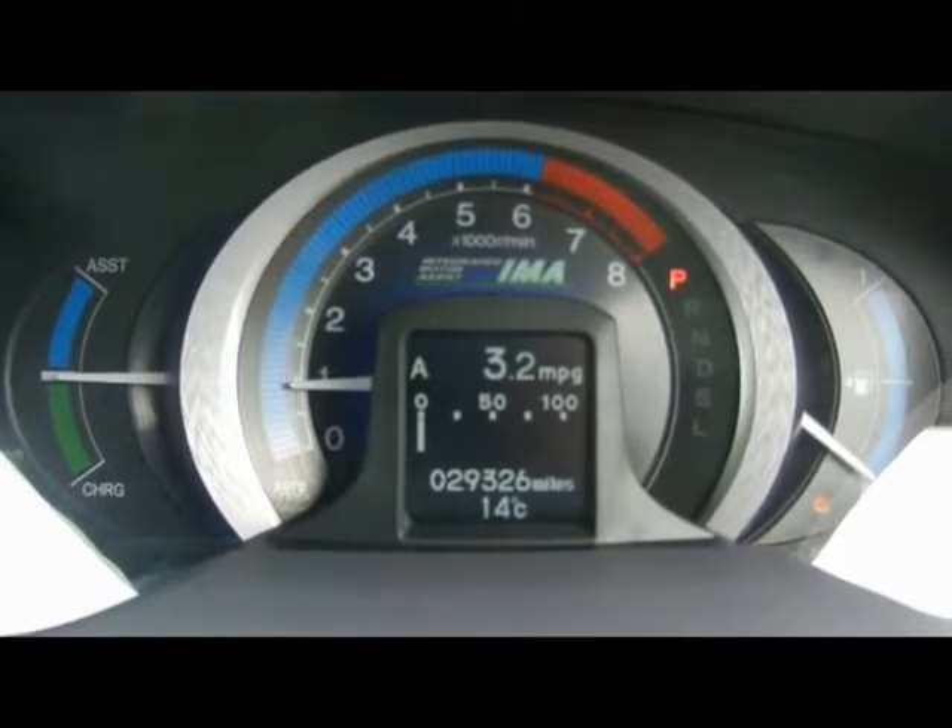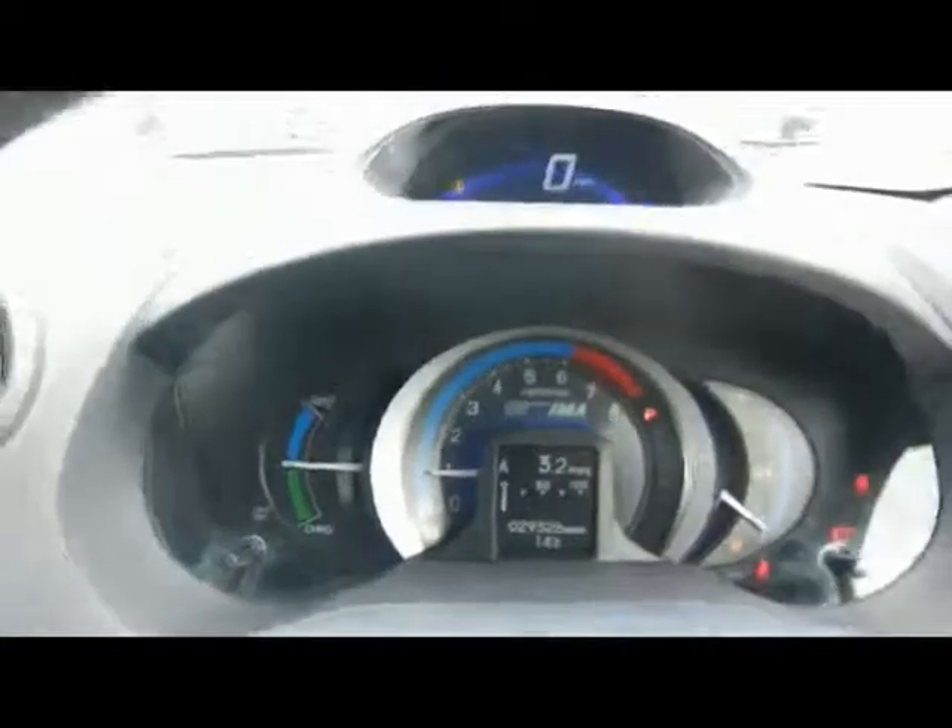You can see the car has covered 29,000 miles. If you'd like any more information on this car, please don't hesitate to contact us.